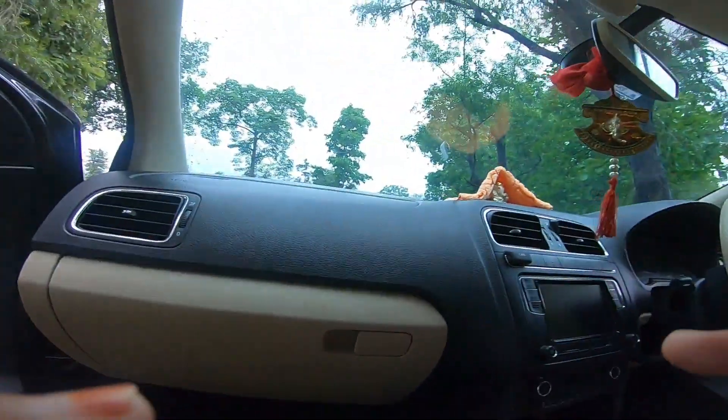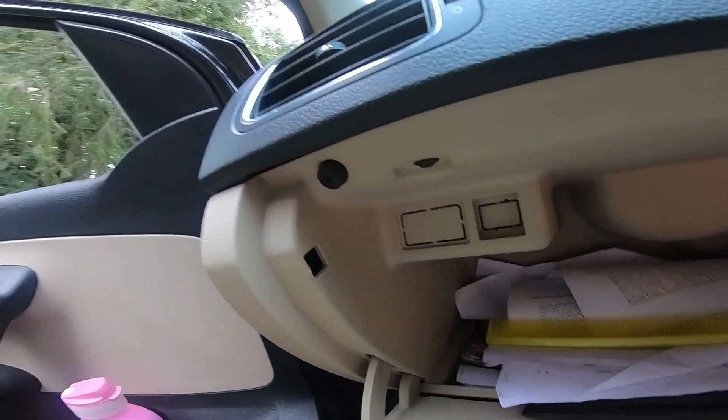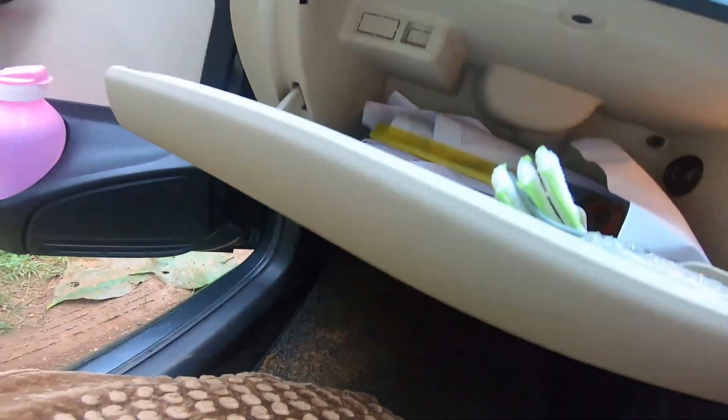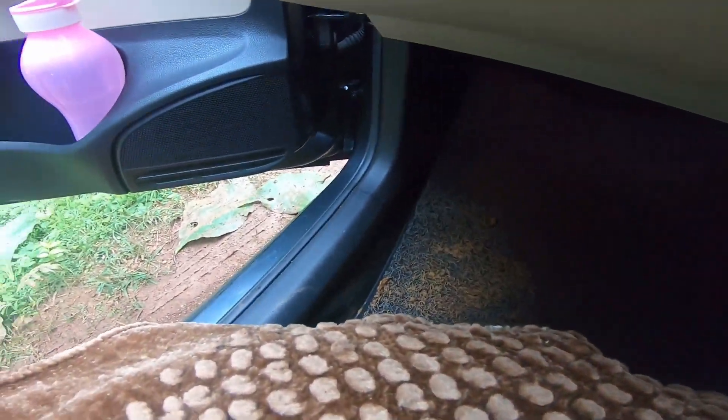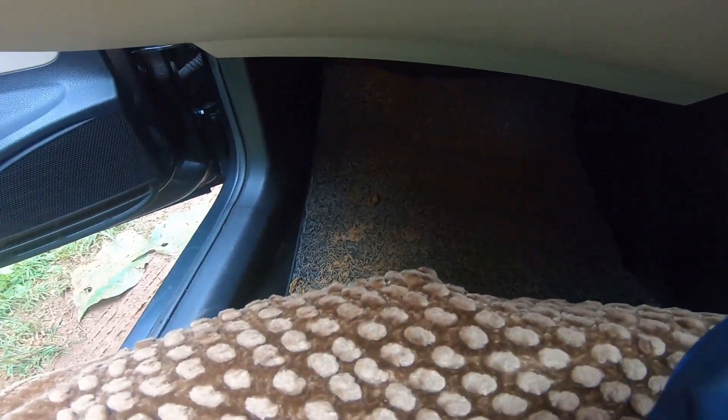Look at this. It's like this, so we have to keep something cold, so here it's like this. After opening it, it's like this, and then the lights also look like this.